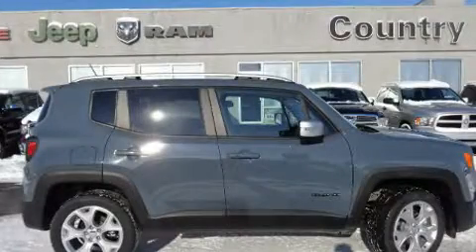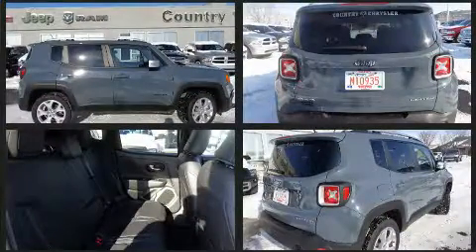Take command of the road in the 2017 Jeep Renegade. It features four-wheel drive capabilities, a durable automatic transmission, and a 2.4-liter four-cylinder engine.